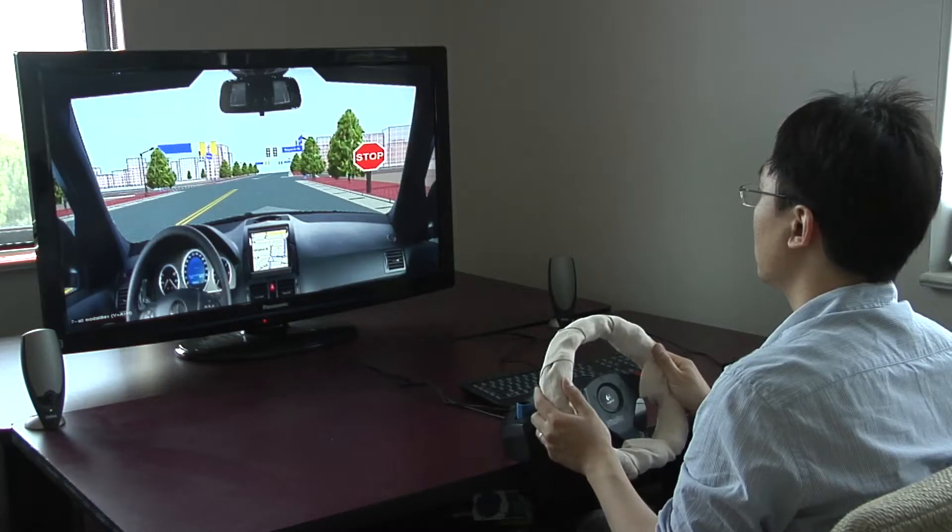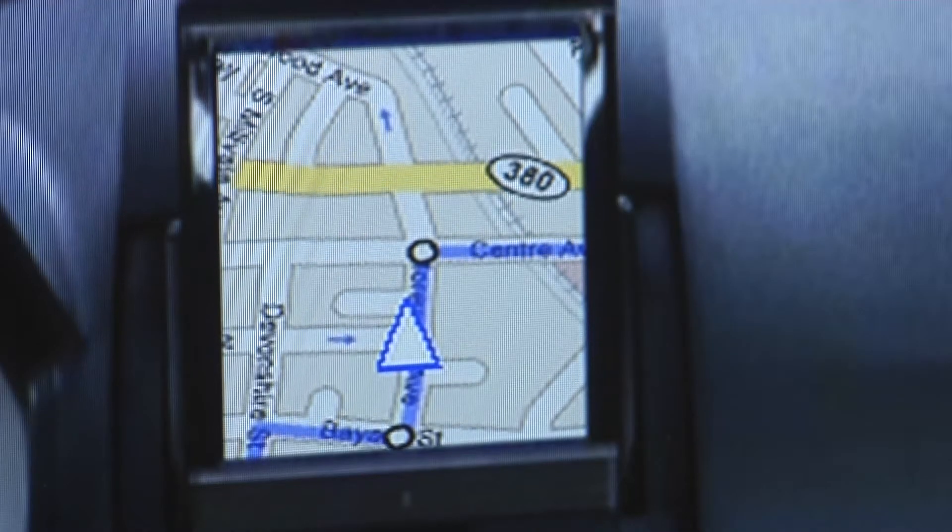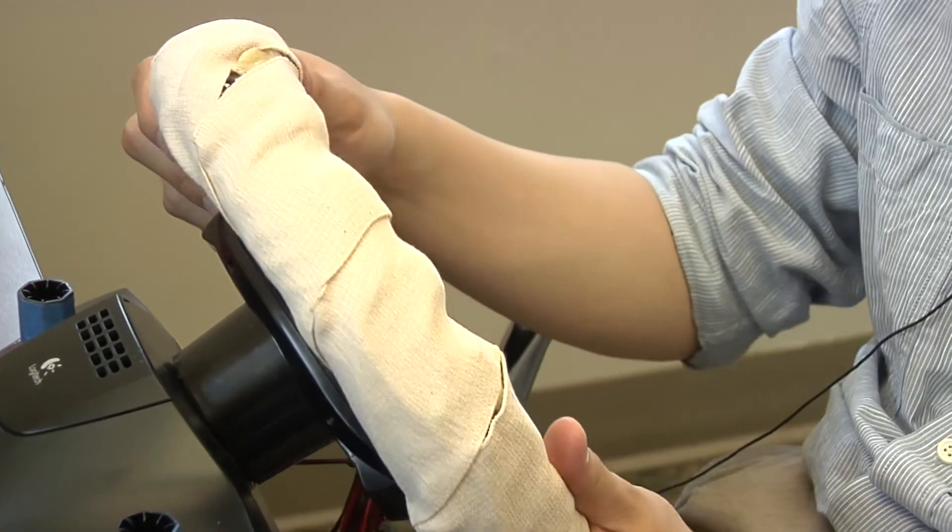Now, computer scientists have developed a vibrating steering wheel that works with GPS units to give directions drivers can feel. By conveying driving information through the wheel, we can help drivers easily understand what decision they should make or how they should steer the car.